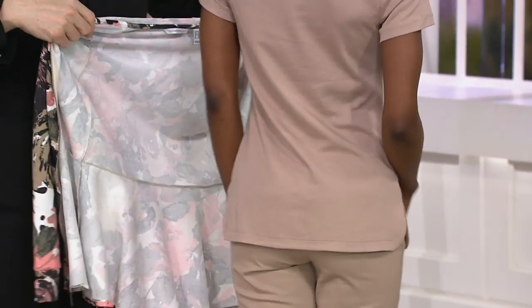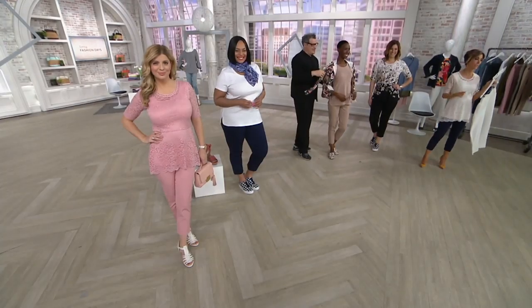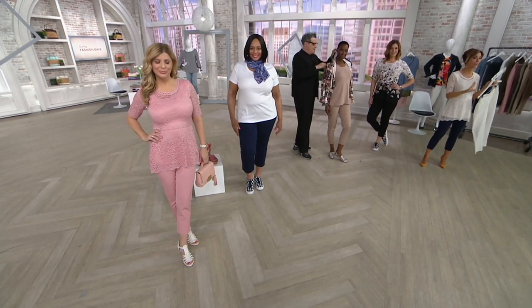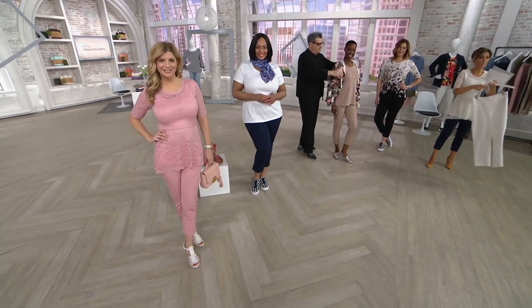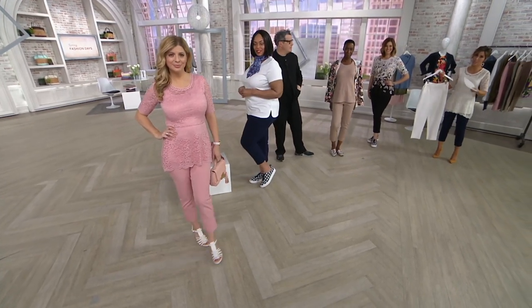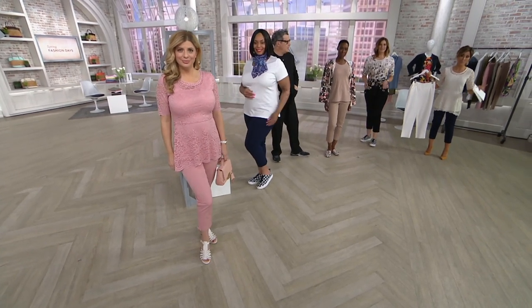Let me speed through these color choices because you don't get this price forever. Normally something like this costs $51 — and that was us really trying to find affordable prices for you. If you go to other stores you're going to spend way more than that. So grab it at under $40, use your easy pay. Bridal Blush.